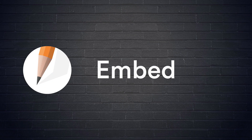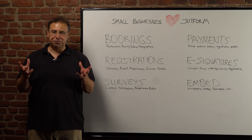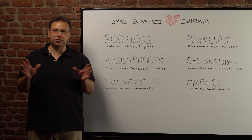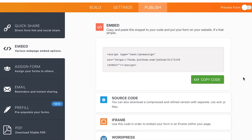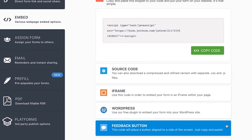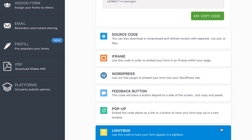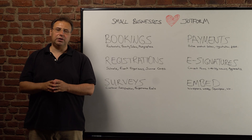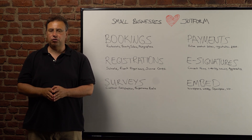The final one is form embedding. Whether you use WordPress, Weebly, Squarespace, Wix, or some other website builder, JotForm makes it easy to embed your forms into your web pages. Let's say you want to take orders on your website or allow people to fill out your contact forms — it takes only a few minutes to create these forms on JotForm and then embed them on your website. Make your website powerful by embedding JotForm's online forms.